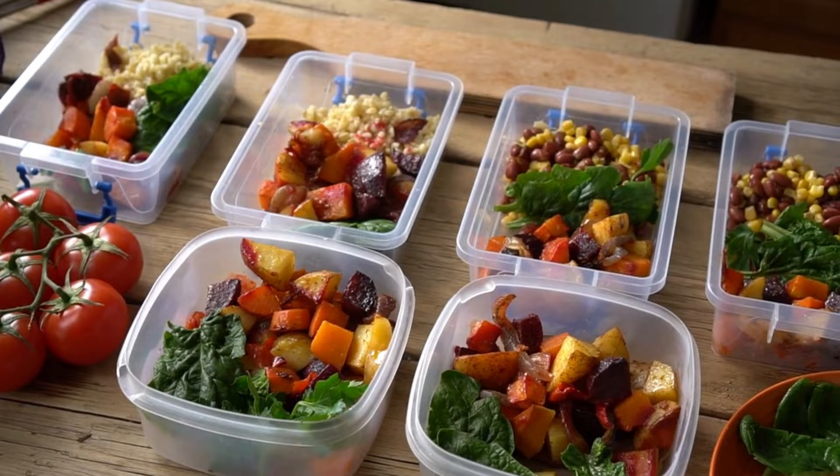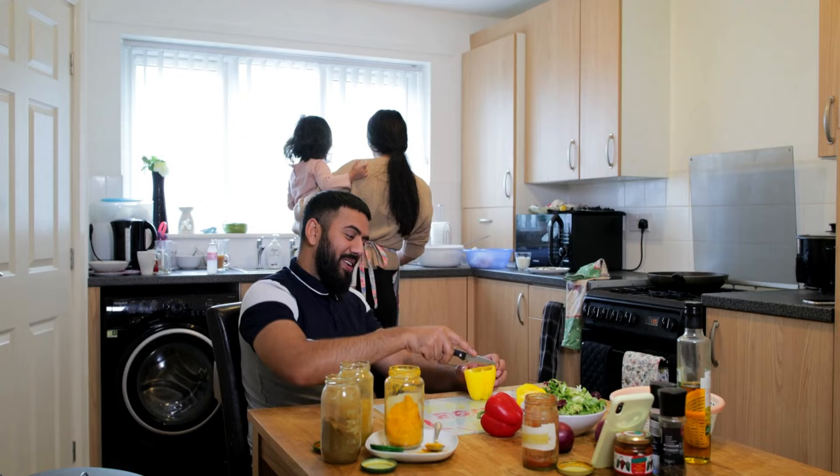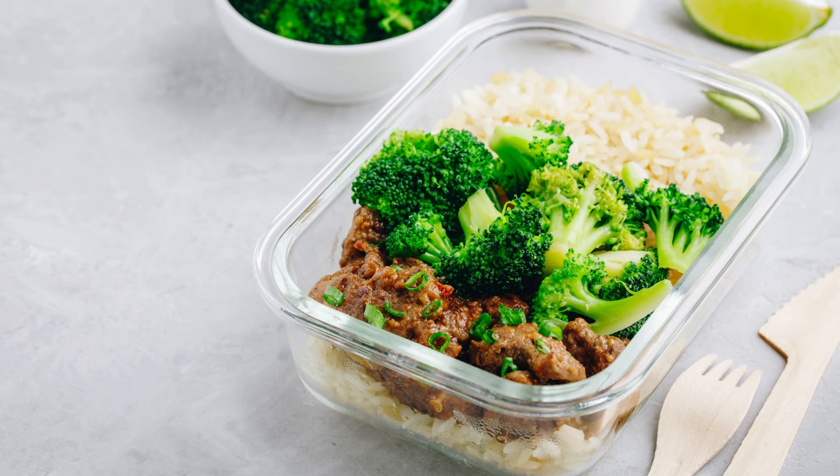Hi everyone, welcome to our channel. In today's video, we'll give you 10 healthy meal prep ideas for this week that can help you stay healthy and fit.